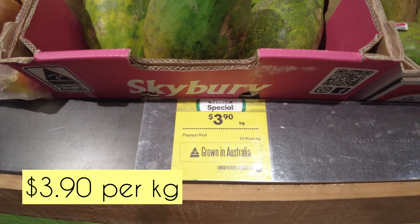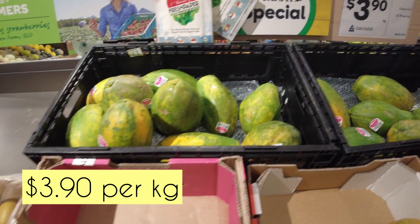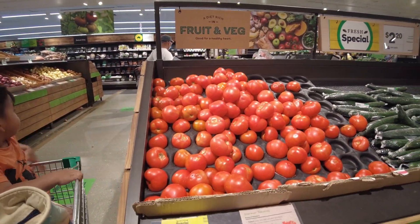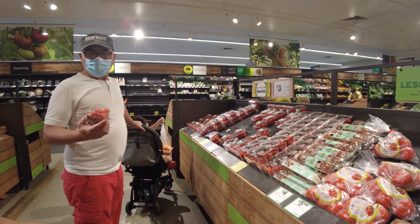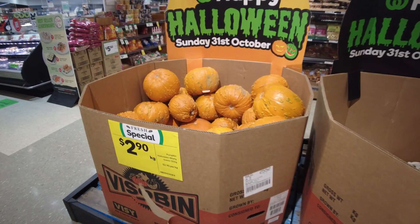This is papaya — it's $3.90 per kilo, which is a bit expensive actually. And here's a pumpkin for Halloween; it's $2.90 per kilo.